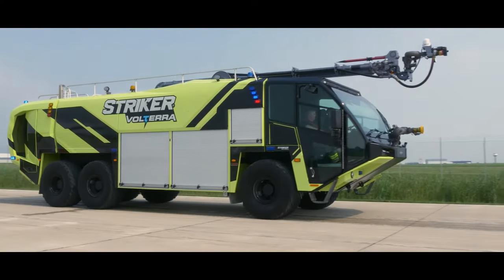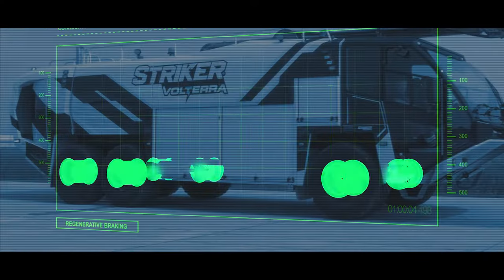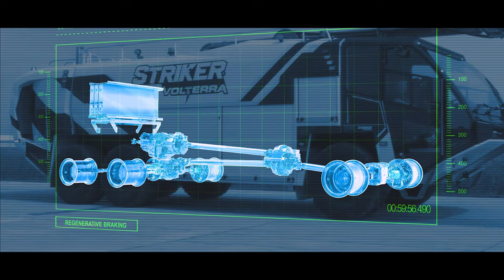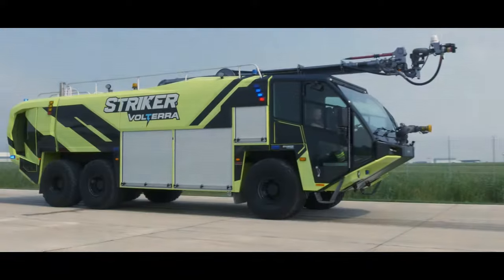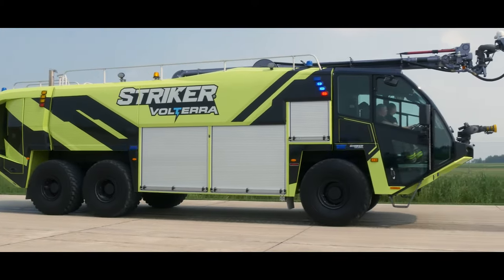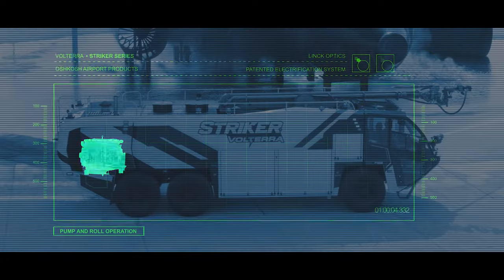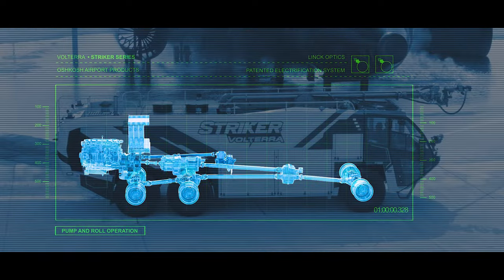Batteries recharge through regenerative braking as the vehicle slows down to approach the scene. The vehicle's kinetic energy is converted to electricity, recharging the batteries and reducing brake temperatures and wear.